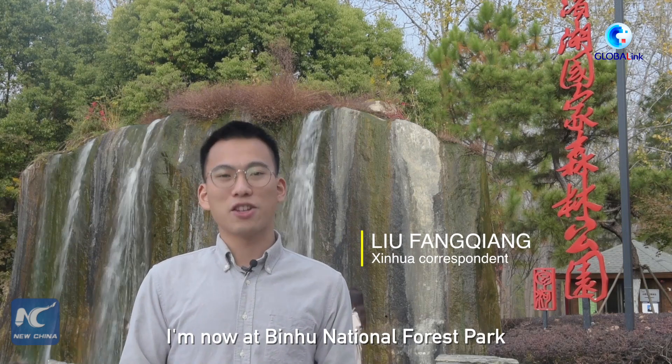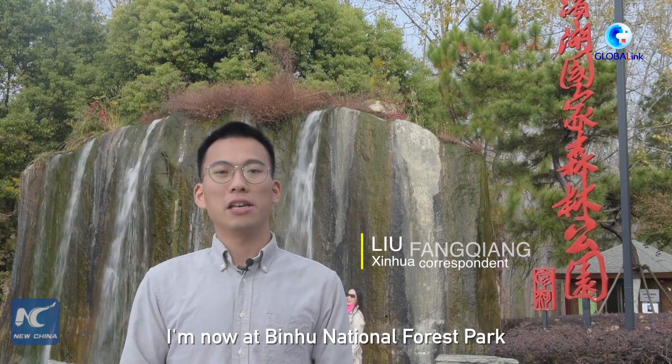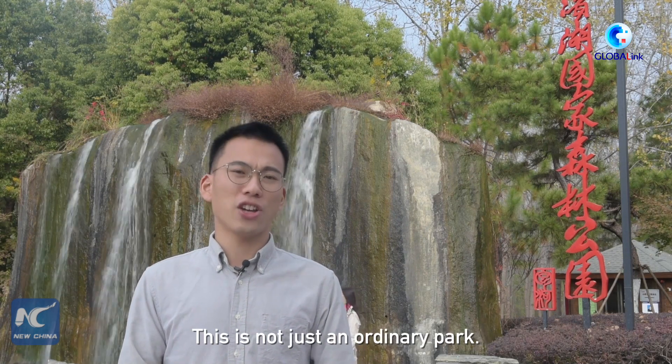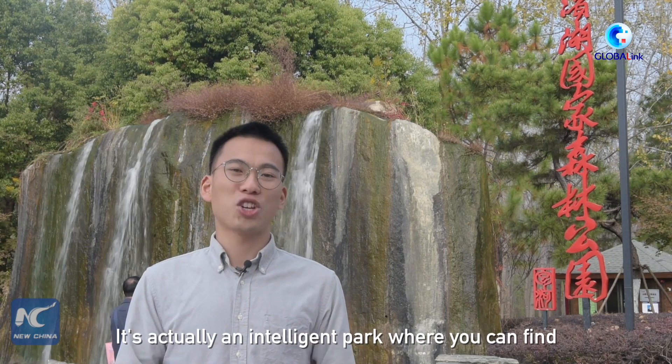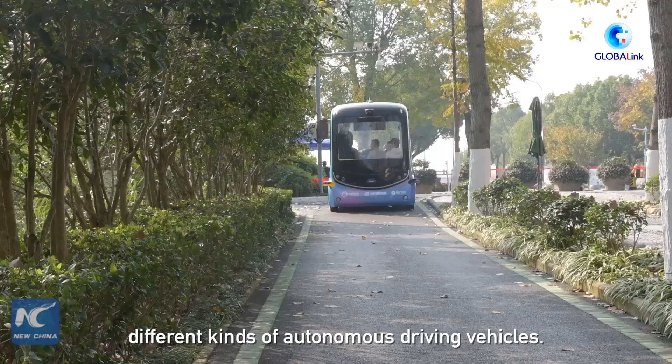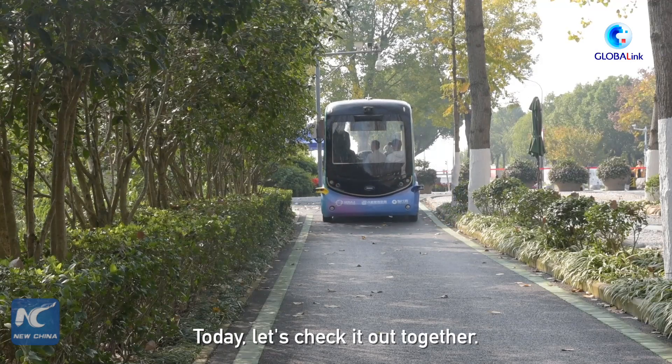Hello everyone. I'm now at Binhu National Forest Park in Hefei City, East China's Anhui Province. This is not just a normal park — it's actually an intelligent park where you can find different kinds of autonomous driving vehicles. Today, let's check it out together.